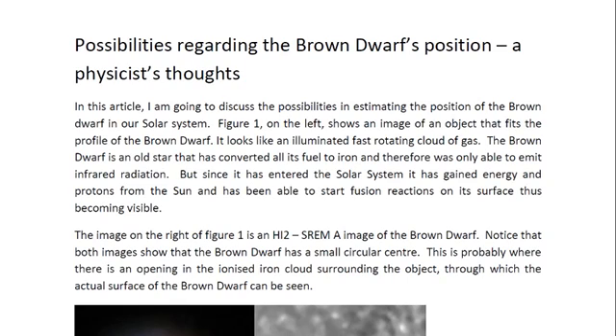Hello ladies and gentlemen, I am Dr. Claudia Albers, Planet X researcher and professional physicist. And today I would like to discuss with you another one of my articles on brown dwarfs in the solar system. This one is entitled: Possibilities regarding a brown dwarf star's position.